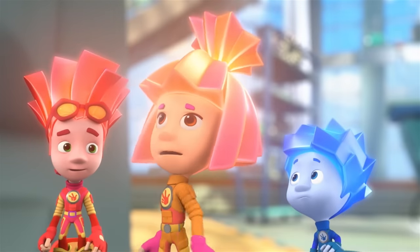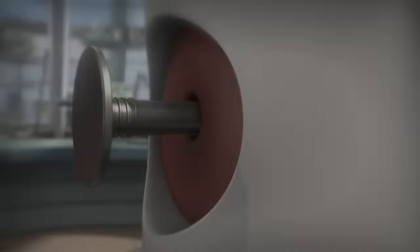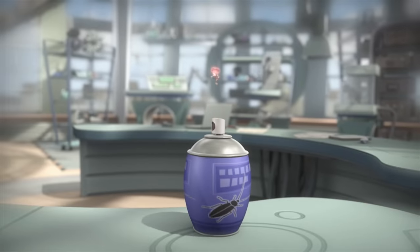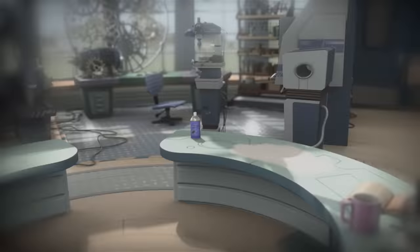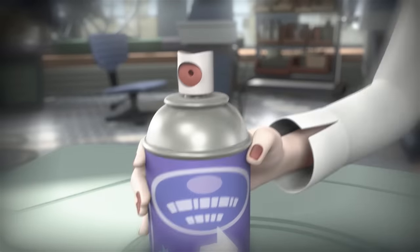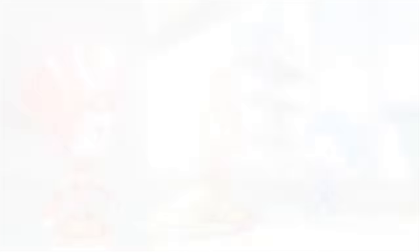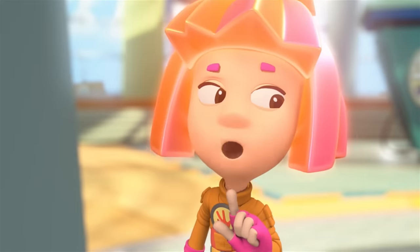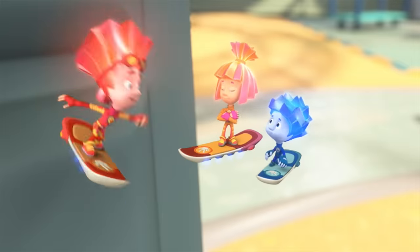That spray will poison the Fixies! We have got to stop Elisa! Let's destroy the aerosol can! No way! We just can't do that! And what if we switch it with a can of whipped cream? Quit joking! We've got to get Elisa to believe that it's a spider and not cockroaches! She thinks spiders are cute! You're right! Let's go get Buggy!